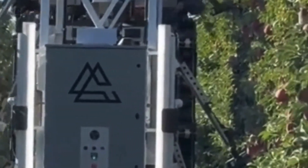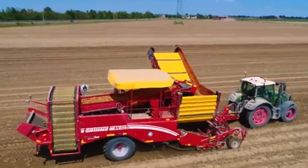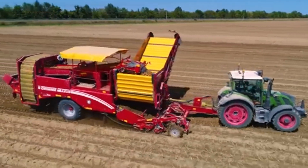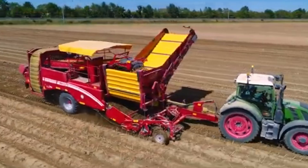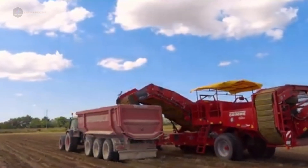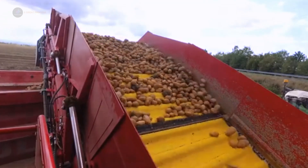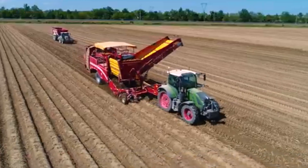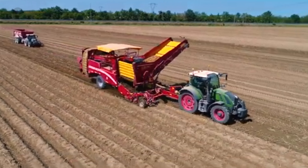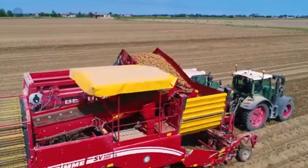When it comes to potatoes, the right equipment can make all the difference. The Grimme SE260 is one of the best potato harvesters on the market. This machine features a unique conveyor system that gently lifts the potatoes from the ground while minimizing bruising. What sets it apart is its ability to adjust the depth of digging, ensuring that even the smallest potatoes are harvested. This precision not only maximizes yield, but also minimizes waste, making it a favorite among potato farmers.